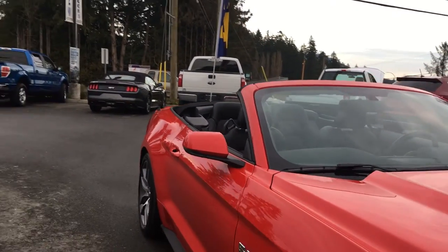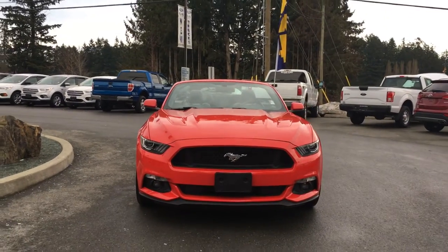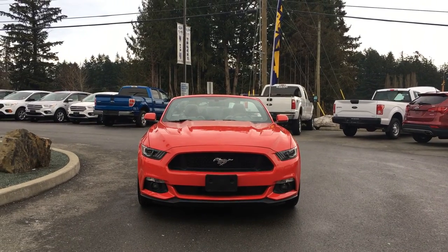Powered and heated side-view mirrors with blind-spot information system, HID headlights, fog lights, and so many more reasons to visit us at Island Ford Superstore — B.C.'s number one rated Ford dealer.